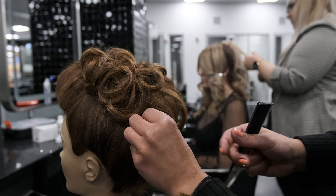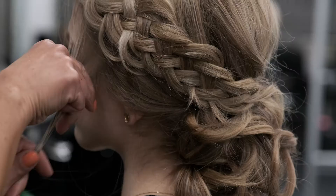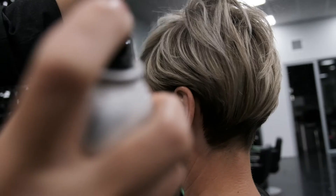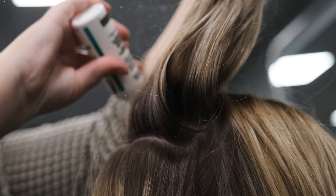At the very end of your program you will have salon experience where you will be working with clients on a daily basis, so you will be career ready for the beauty industry.